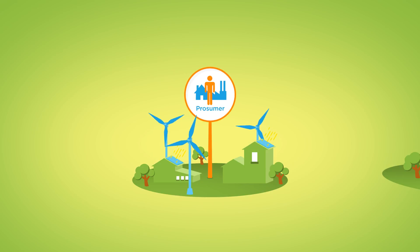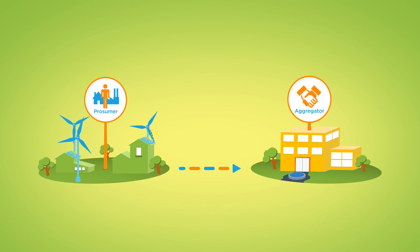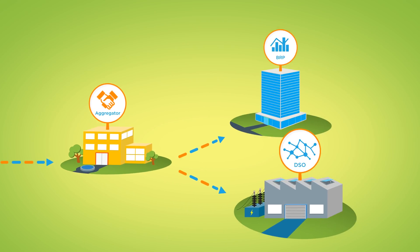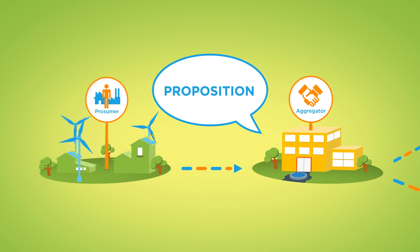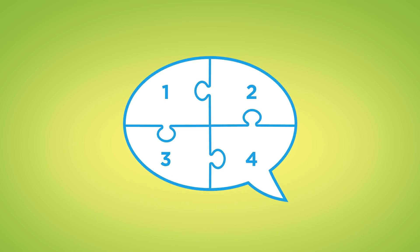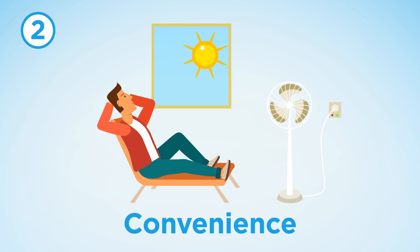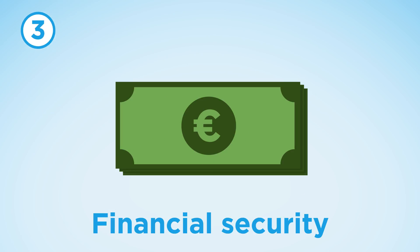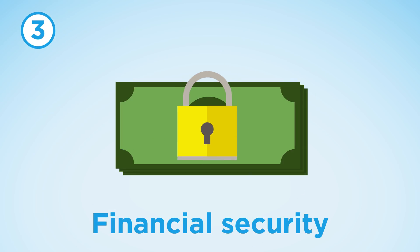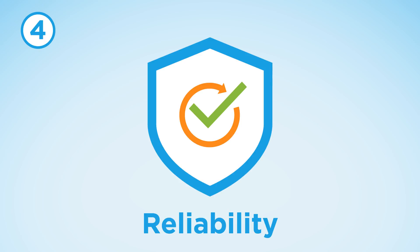Let's start with the prosumer. If an aggregator wants to collect flexibility to trade it on a flexibility market, he needs an inspiring proposition. When such a proposition is designed, we have found that four points are essential. Firstly, the aggregator must have a compelling story. Secondly, convenience is important. Thirdly, prosumers are usually keen on financial security when it comes to energy. Finally, reliability of the organisation that offers the proposition is important.